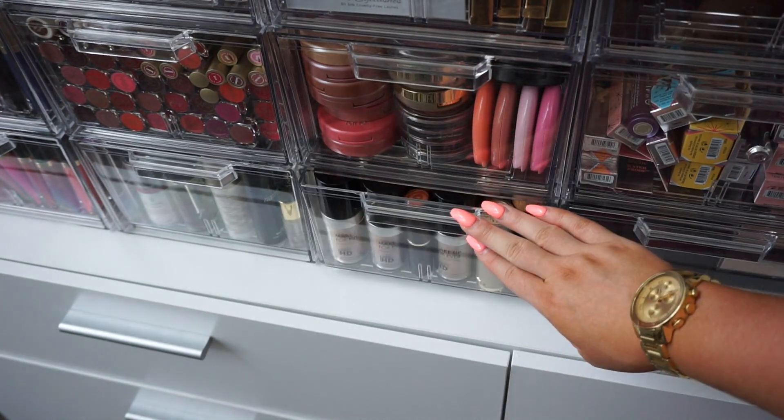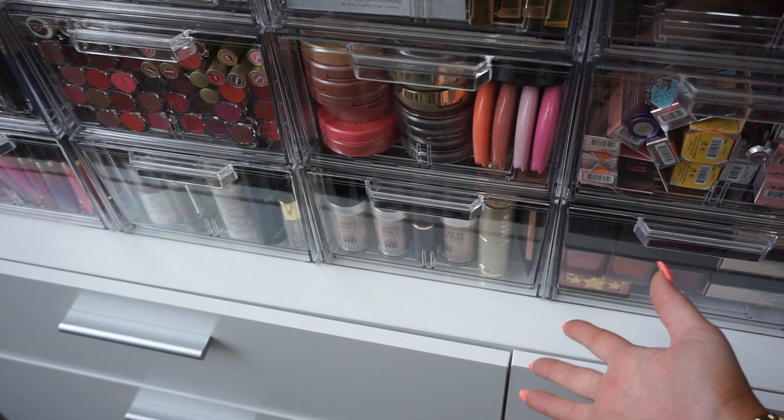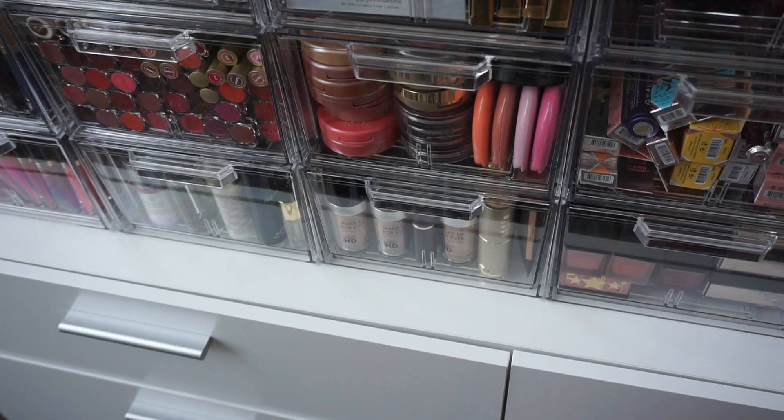Alrighty you guys, those foundations always make it difficult to close the drawer, but that is everything! I hope you guys did enjoy my foundation declutter. Thanks for decluttering with me and I will see you guys very soon in my next video. Bye!